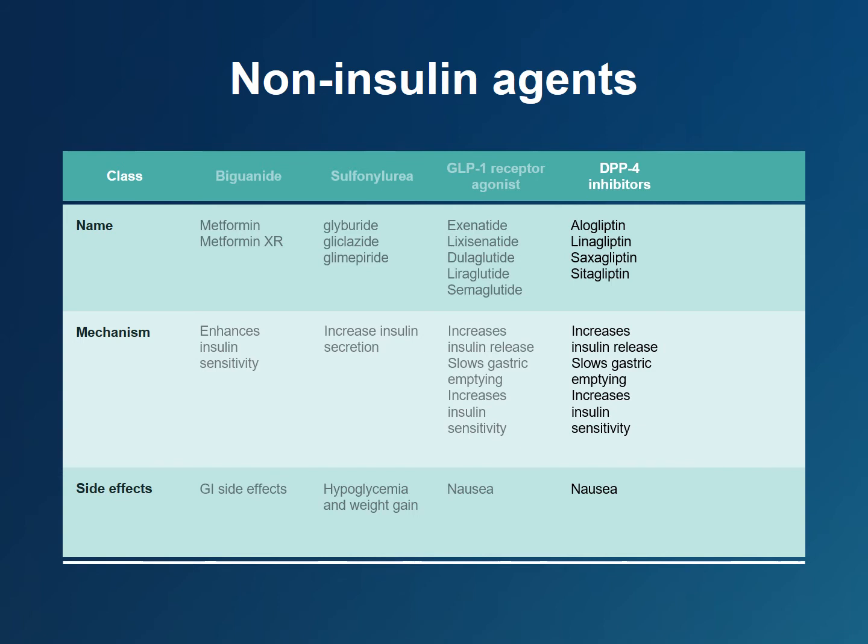DPP-4 stands for the enzyme dipeptidyl peptidase 4. DPP-4 plays a major role in glucose metabolism and is responsible for the degradation of incretins such as GLP-1. Medications that inhibit DPP-4 improve blood sugars by increasing insulin sensitivity and insulin release from the pancreas and slowing gastric emptying. DPP-4 inhibitors are usually well tolerated, although they can cause nausea. They do not cause hypoglycemia, which is a problem with other medications such as insulin and sulfonylureas. One of them, linagliptin, can be used in those with renal failure.